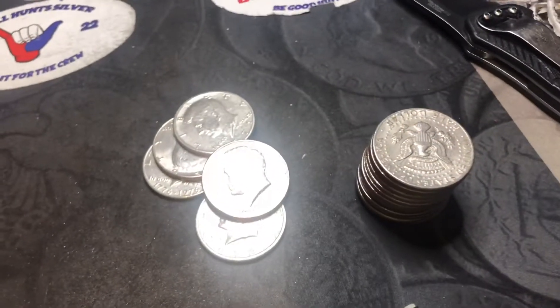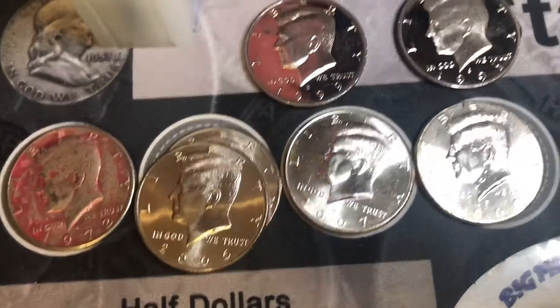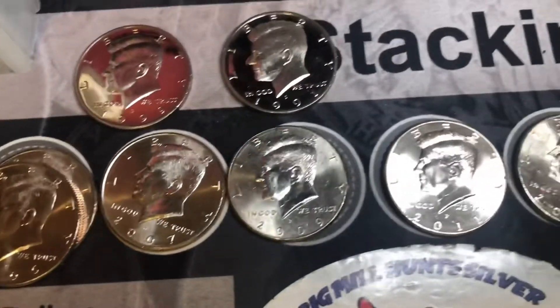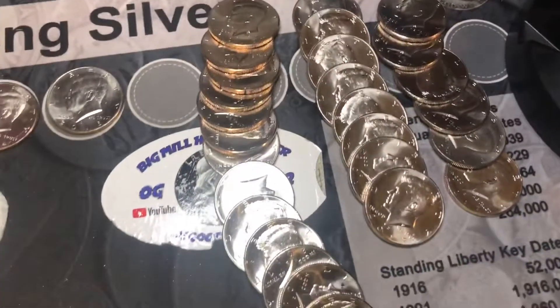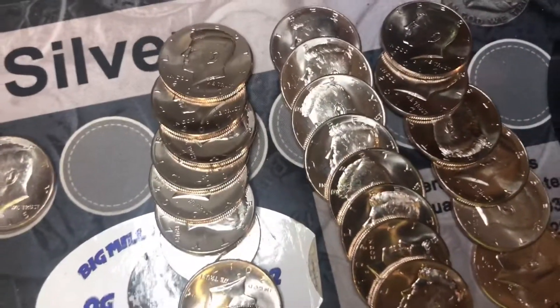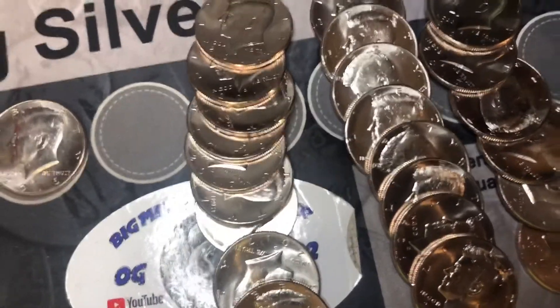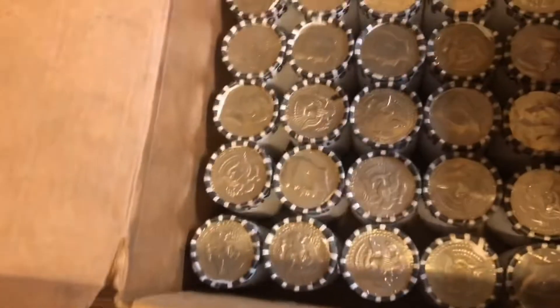Halfway through the Wells Fargo box: one ugly coin, two 2006s, a 2007, two proofs - a '91 and a '99 - an '09 NIFC, '11 NIFC, '14, '15, and about 22 2017 NIFCs, which I believe are not actually NIFCs because we find way too many of them.